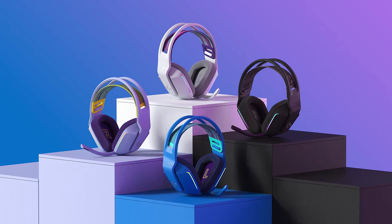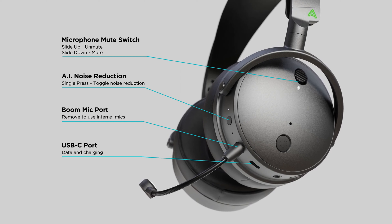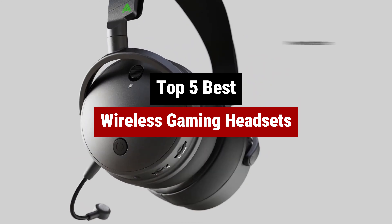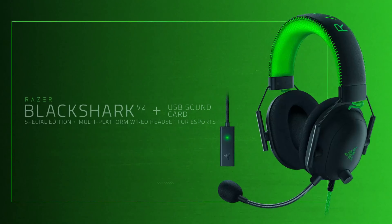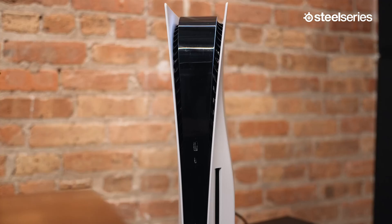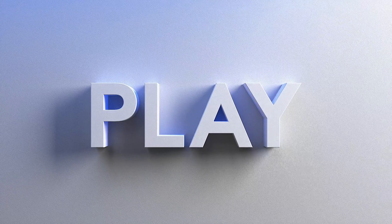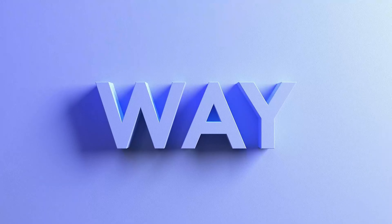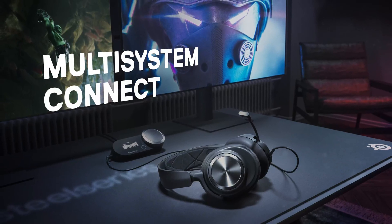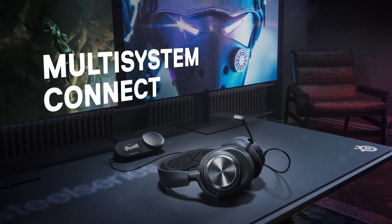If you're tired of getting tangled up in wires like a technologically advanced octopus, stick around because we're diving into the world of the best wireless gaming headsets. Say goodbye to desk chaos and hello to freedom as we explore the top picks that will have you gaming like a pro, minus the tripping hazards. From earth-shaking sound to mic clarity that would make radio hosts jealous, we've got the top contenders all set and ready to unbox.